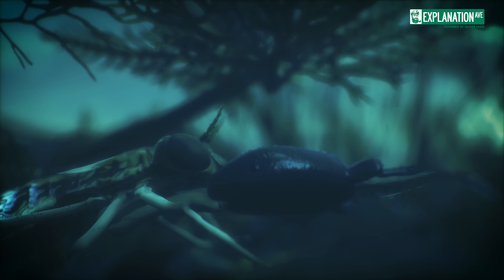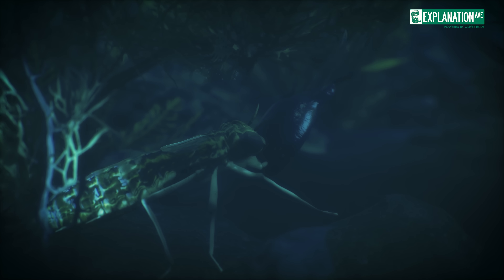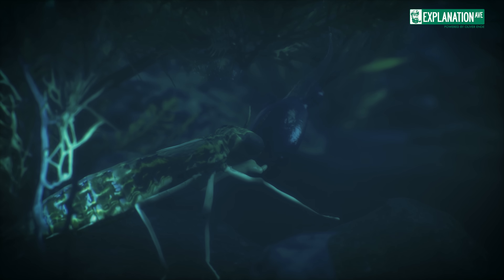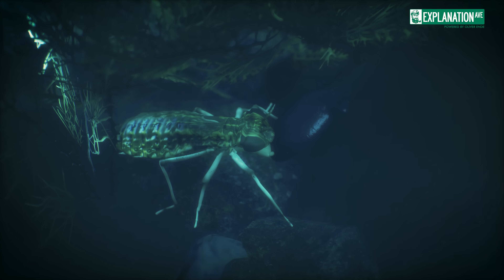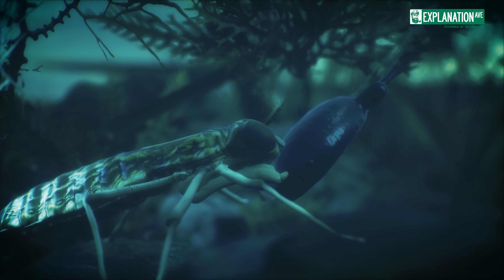grabbing the target with sharp hooks at its tip. This adaptation allows dragonfly nymphs to prey on a variety of aquatic organisms, including mosquito larvae, small fish, and even tadpoles.